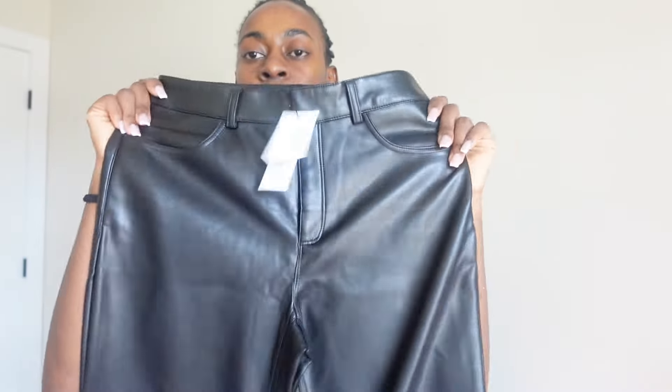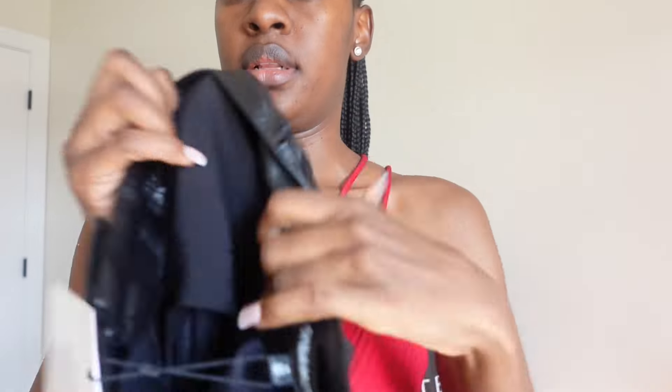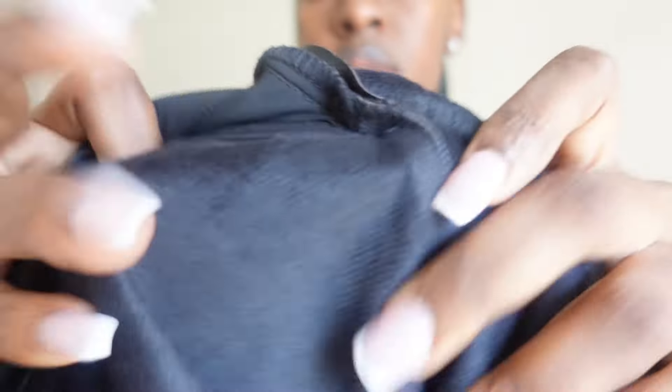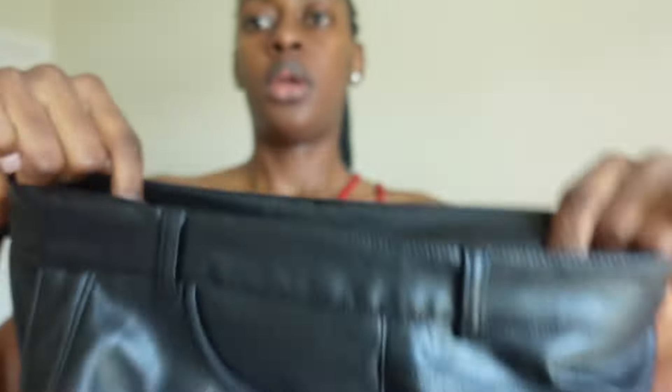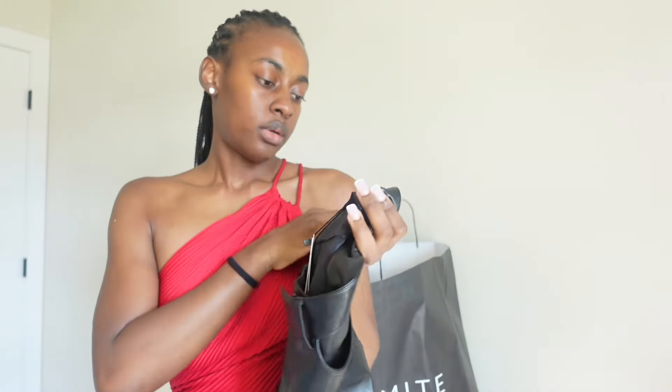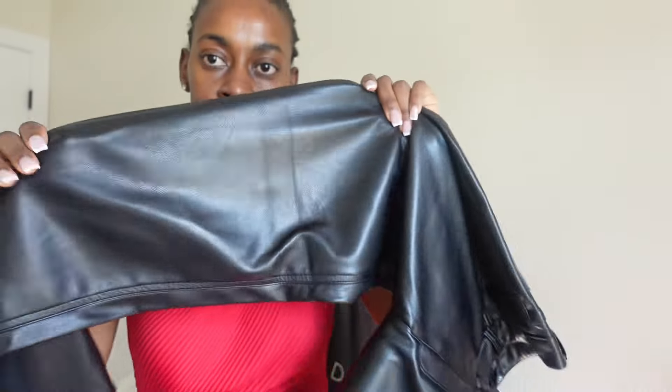I also got black leather pants. I'll definitely style them and come back to show you guys. The lining inside feels so good and smooth. I got these in a size four as well — they fit so perfectly, good quality. They're shiny and perfect.